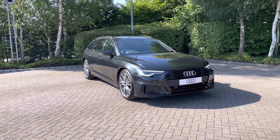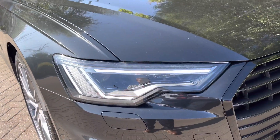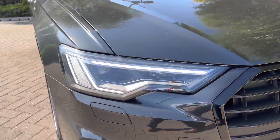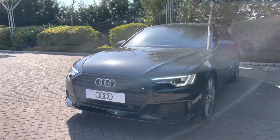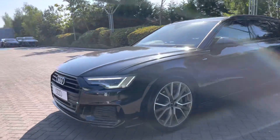As we make our way to the front of this vehicle we do have the Matrix LED headlights with the signature front daytime running lights which altogether offer up a really nice bright beam. This being a Black Edition of the Audi A6, it does come with the black styling cues around the car, starting off at the front with the black grille.